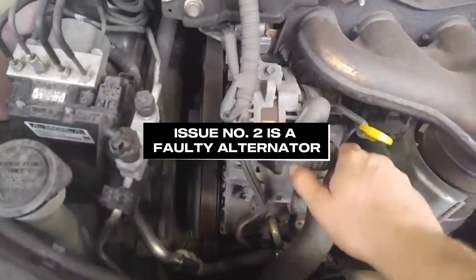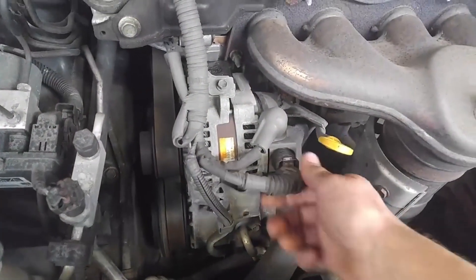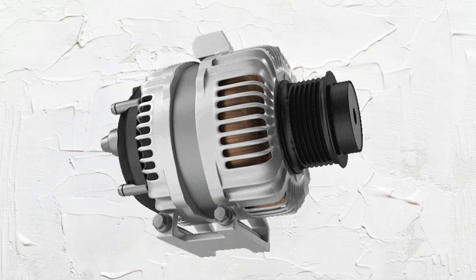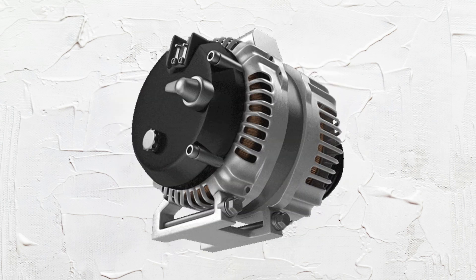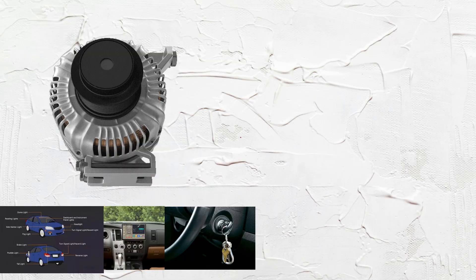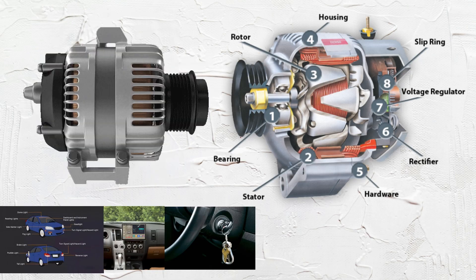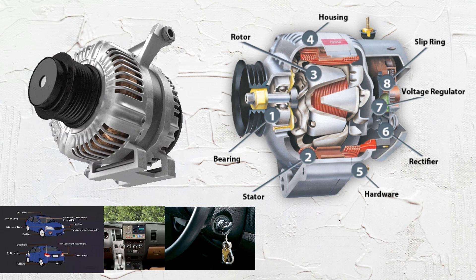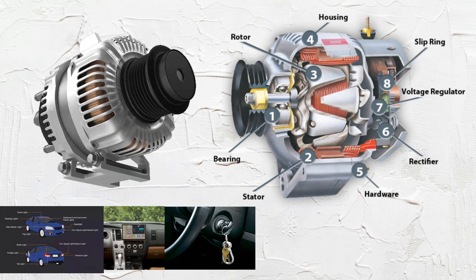Issue number 2 is a faulty alternator. Let's understand the alternator — it's the key component that generates power for all your car's electrical systems, including the lights, radio, and ignition. The alternator consists of several major parts: rotor and stator, voltage regulator, diode assembly, pulley, and the main housing.